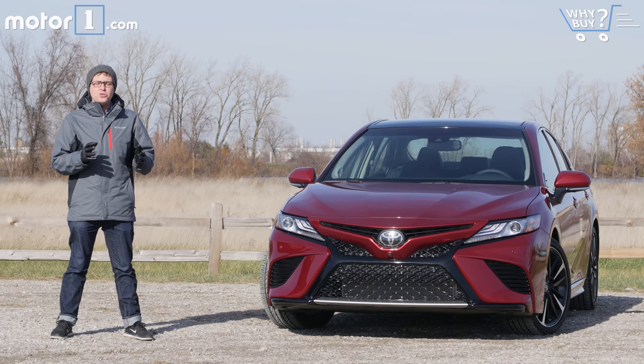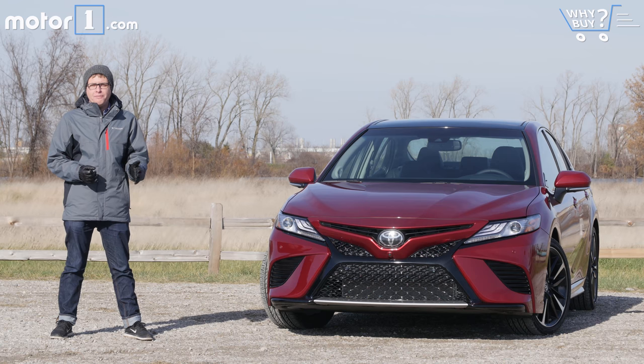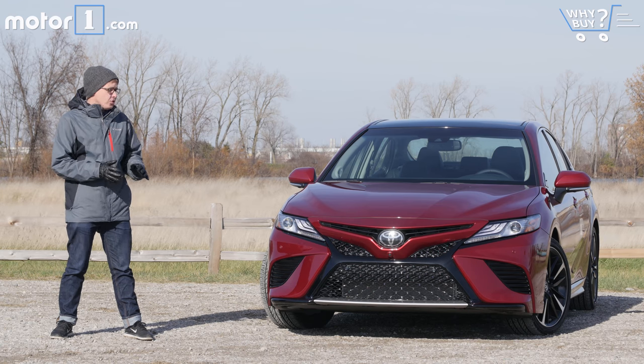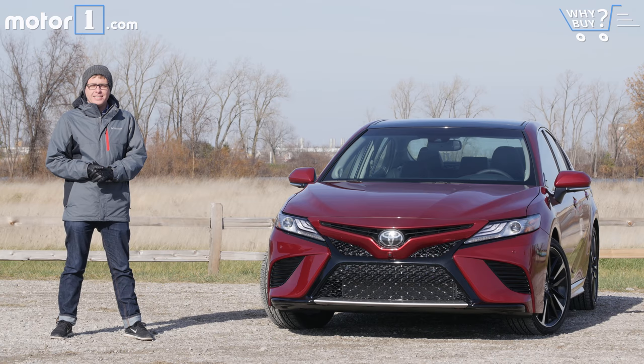The Toyota Camry has long been one of America's most popular vehicles, and for good reason. It's provided a nice blend of practicality and dependability that a lot of car shoppers prize. That trend should continue with this all-new 2018 Toyota Camry. It rides on a new platform, its engines have been revised, and there's a new look both on the outside and the in. Let's go for a drive and see if it's got what it takes to remain a top seller.